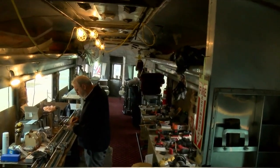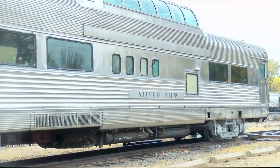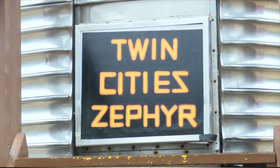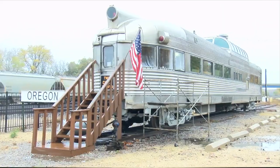Restorations for Silverview have been in progress since last October, with more to come, but when completed, will rewrite its own history that future riders can look forward to. In Oregon, Shannon Taylor, 13 WREX.